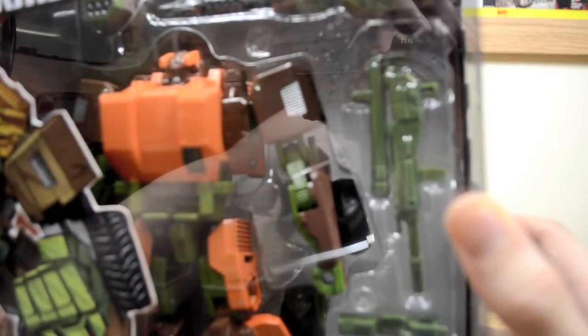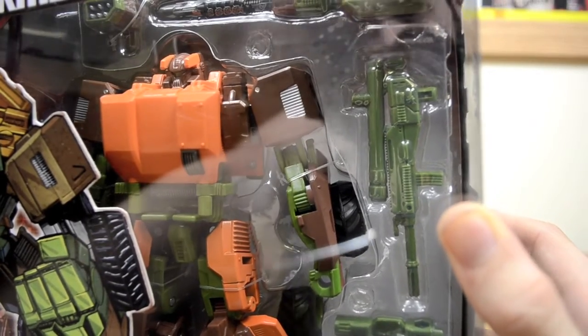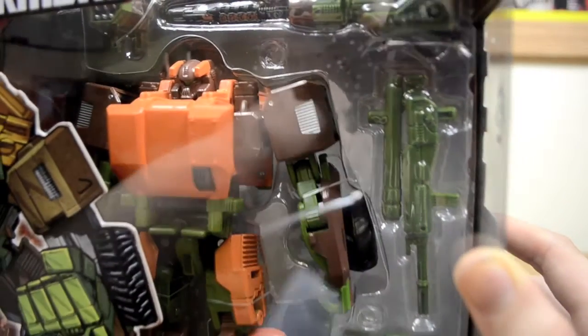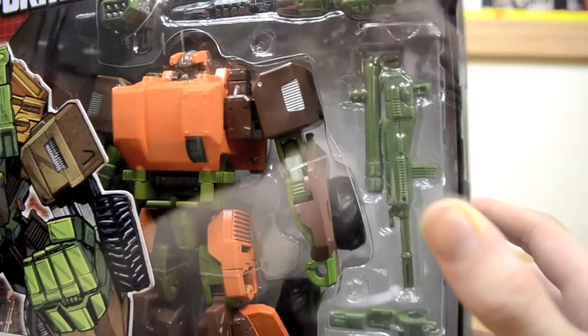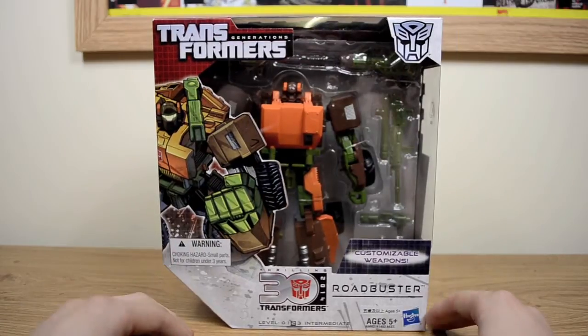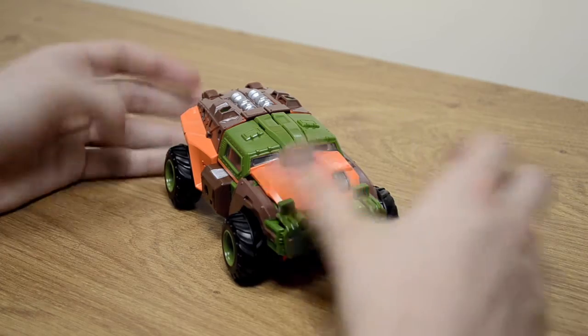Just one more thing before we get this guy opened — you'll notice there are new twist ties that sort of look like tags you'd get on clothes, that plastic tag style. You just pull those off, a lot easier. So without further ado, let's get this guy opened.